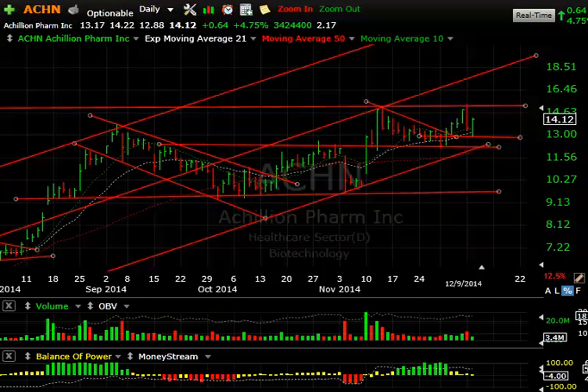Hello everybody, Harry Boxer the technical trader at TechTrader.com. Comments for Tuesday, December 9th — these are the charts of the day. It was an interesting, really strong snapback rally, one of the best I've seen in a while. The Nasdaq 100 alone was up about 85 points off the intraday low, closing into the high for the day.